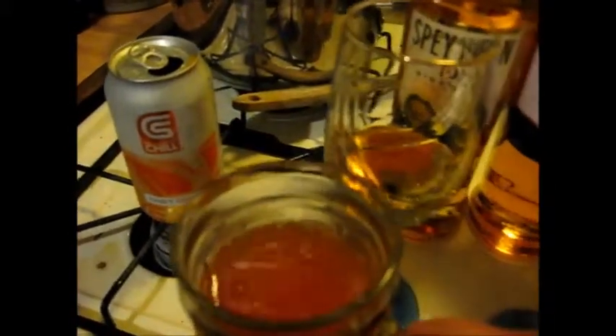Ernie, since you know the Speyburn, go ahead and try the Bowmore first — see what you think. Okay, I like that, that's good. Now we need something to cleanse our palate. For a palate cleanser we're using this nondescript orange soda — go ahead and take a sip and rinse your mouth out.